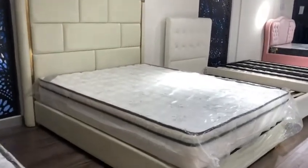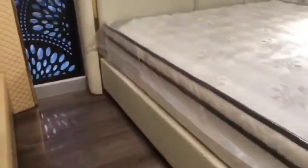Here we have the Hanjar bed, also one of our latest stocks, arrived just in the last few months.